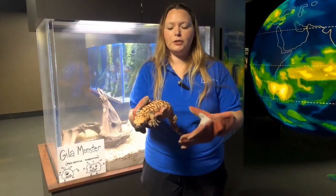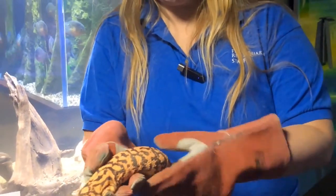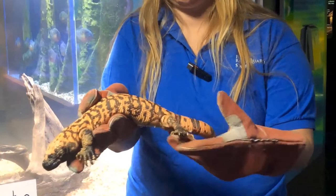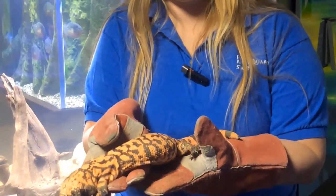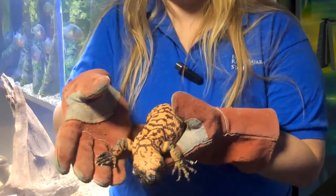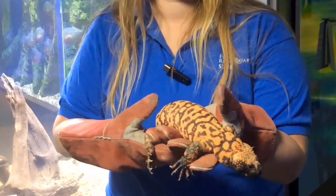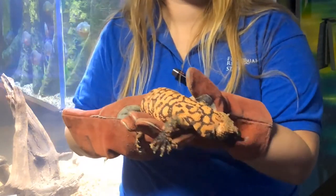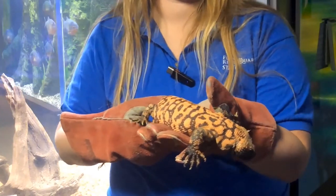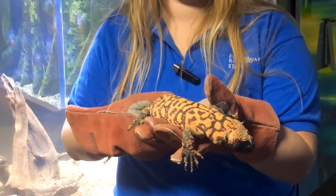If you take a look at Chula here, she has a long stout body and a short fat tail right here that she uses for balance, and she is covered in these bead-like scales called osteoderms. She has orange and black markings, but Gila monsters can also come in other colors like red, yellow, and pink, and what these bright colors do is they act as a warning to other animals that they need to back off or stay away.